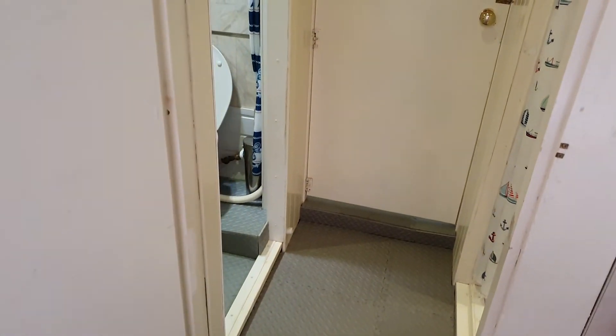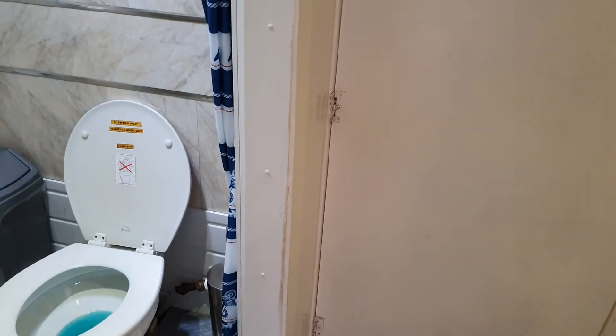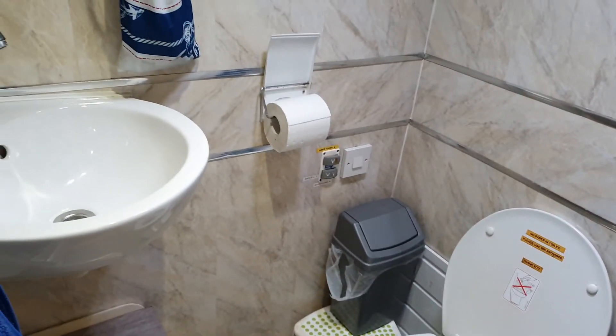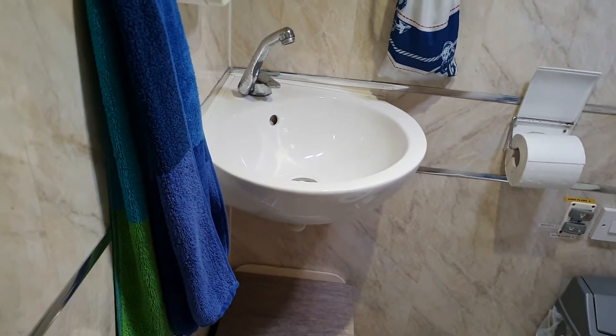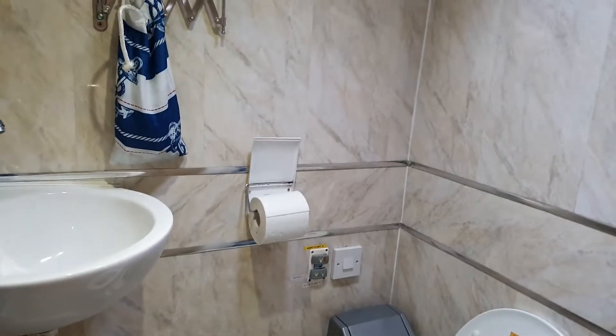And the other side of the shower is the toilet — the head, as we call it — and the sink and the toilet itself.